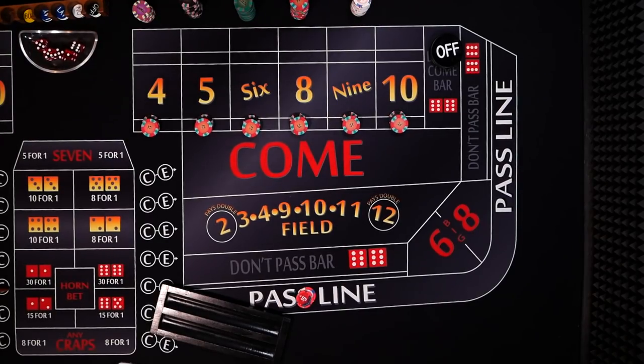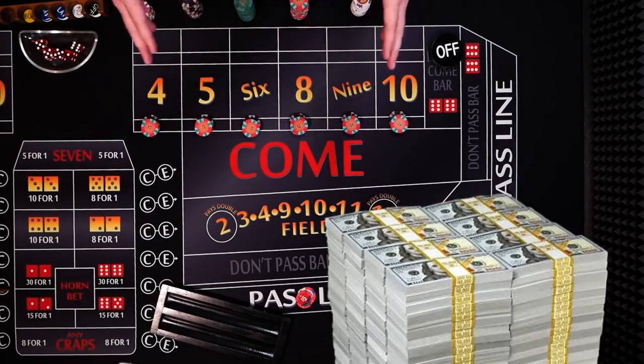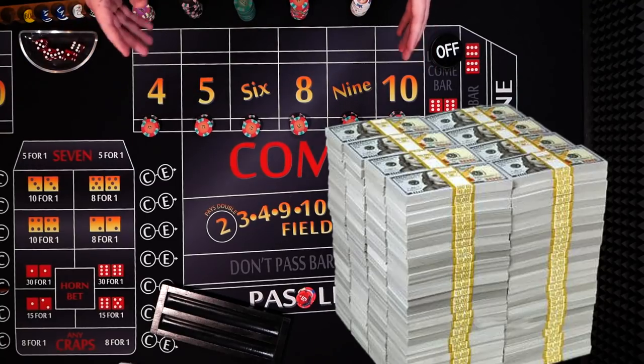Hey, welcome to Color Up. Today I'm going to show you how to become a millionaire — actually, a multi-millionaire. So stick around and I'll show you how.